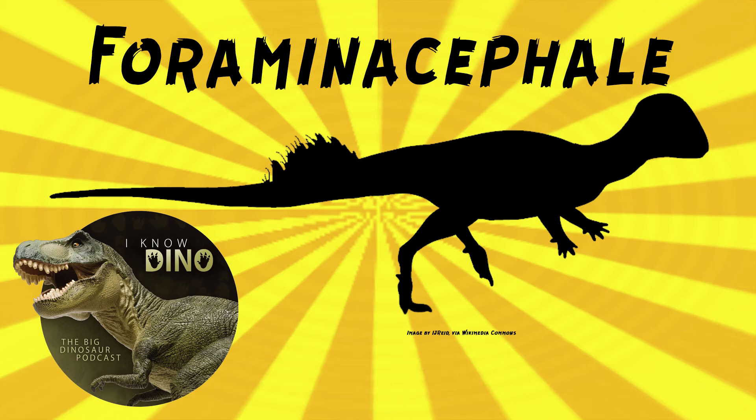The genus name means "foramina head," referring to the open holes on the top. There have been 21 specimens found, so there's a growth series. Most of the specimens found were of subadults, which could help explain the small size. The growth series also helps show how foraminocephaly is different from Stegoceras — otherwise it probably would have stayed named Stegoceras.